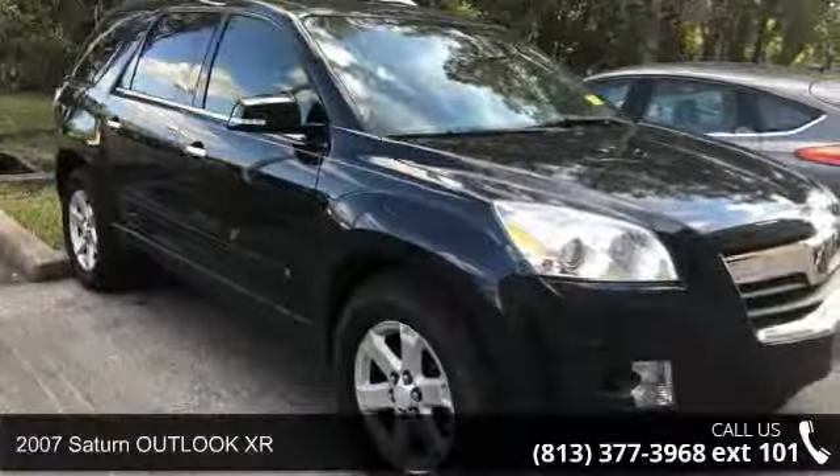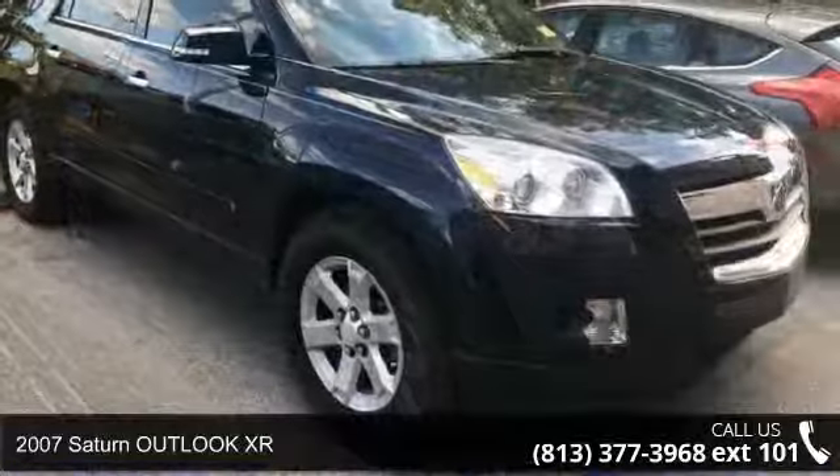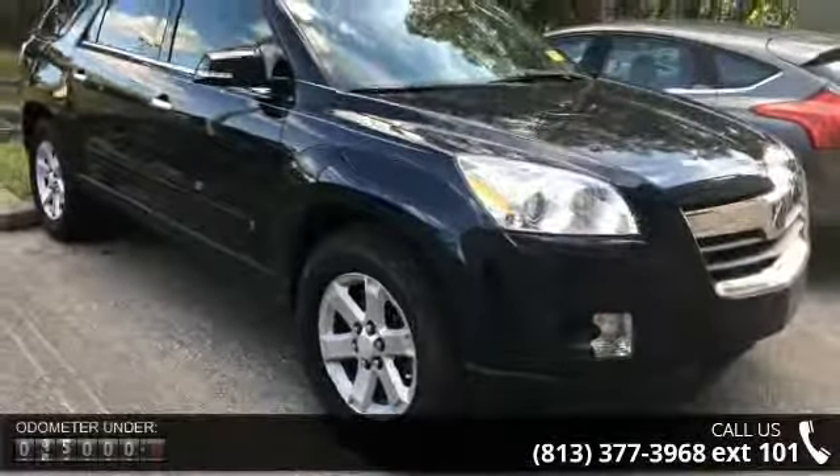Arrive in style with this 2007 Saturn Outlook XR. If you are looking for a first-rate auto, this one could be yours today.